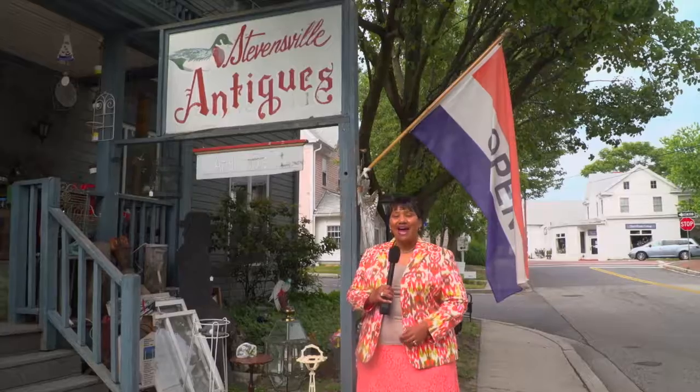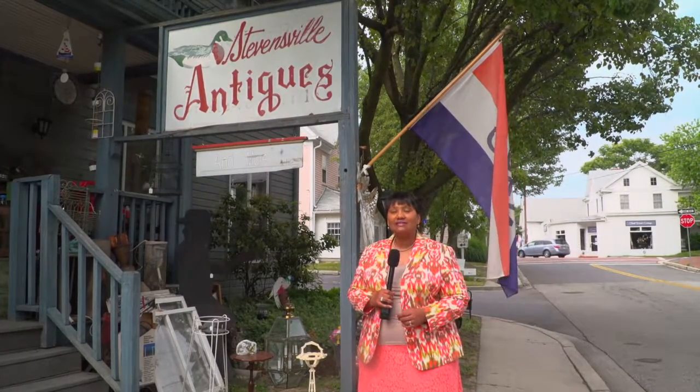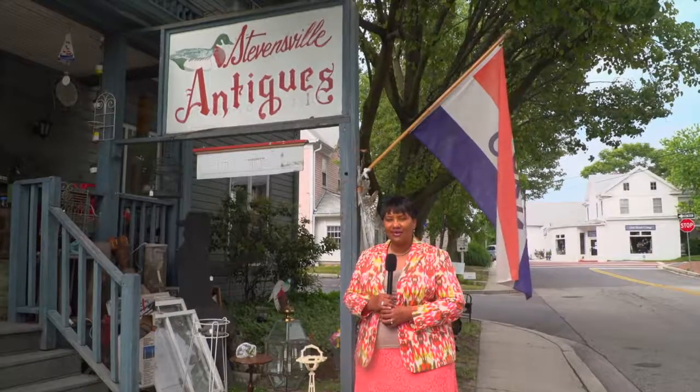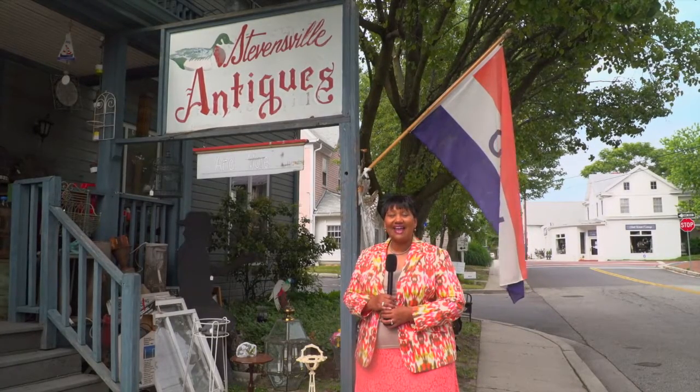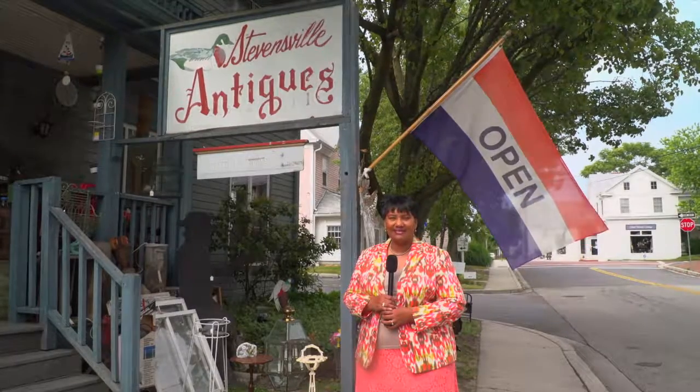Well, great — and you meet great people too. I hope you enjoyed our time at Stevensville Antiques. It was a lot of fun. You'll find very unique pieces and a lot of antique pieces. Come on down and visit them — the ladies are fun.